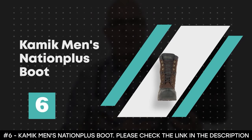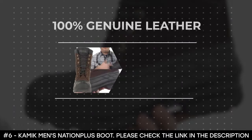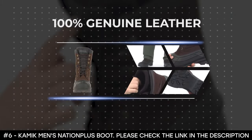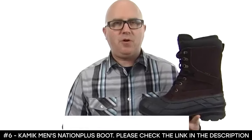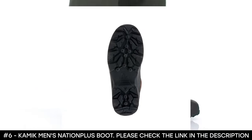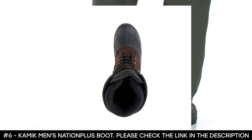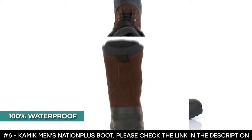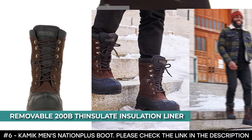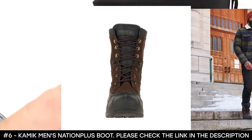Number 6: Kamik Men's Nation Plus Boot. The Kamik Men's Nation Plus Boot is made from 100% genuine leather, which makes it functional and durable. This winter boot for men will keep your feet warm, cozy, and dry with a style that smoothly transitions from outdoor to indoor wear. It's seam-sealed, which makes it 100% waterproof. It features a synthetic rubber shell and delivers a removable 200g Thinsulate insulation liner, keeping your feet warm even in the harshest conditions.